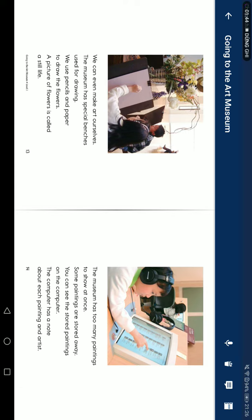We can even make art ourselves. The museum has special benches used for drawing. We use pencil and paper to draw flowers. A picture of flowers is called a still life.